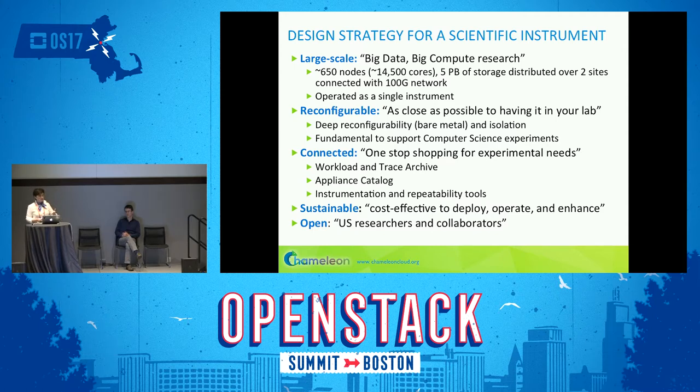We also wanted the testbed to be sustainable — this is why we're building on OpenStack — and open. The testbed is available to all U.S. researchers and collaborators. If you're not in the U.S. but collaborate with somebody, such as talking to them at the OpenStack Summit, you can use the testbed.